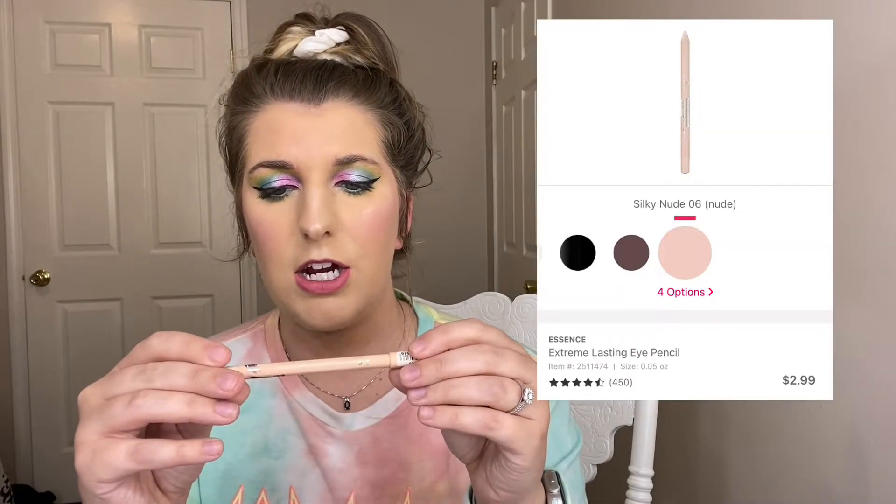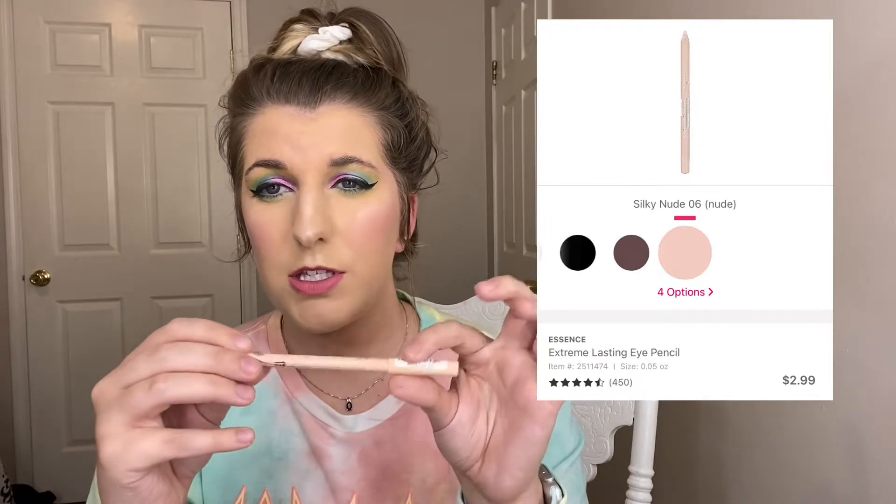This is what happens when you have too many foundations — you don't use them up and they go bad. For things like eyeshadow palettes I'll let them run their course, but for products going on my face I'll just throw them out to avoid breaking out. The last makeup item is the Essence Extreme Lasting Eye Pencil in Silky Nude — I used that all the way up and already purchased a backup because I love it so much. It gives your under eye that brightening effect to make eyes look bigger and more wide awake.